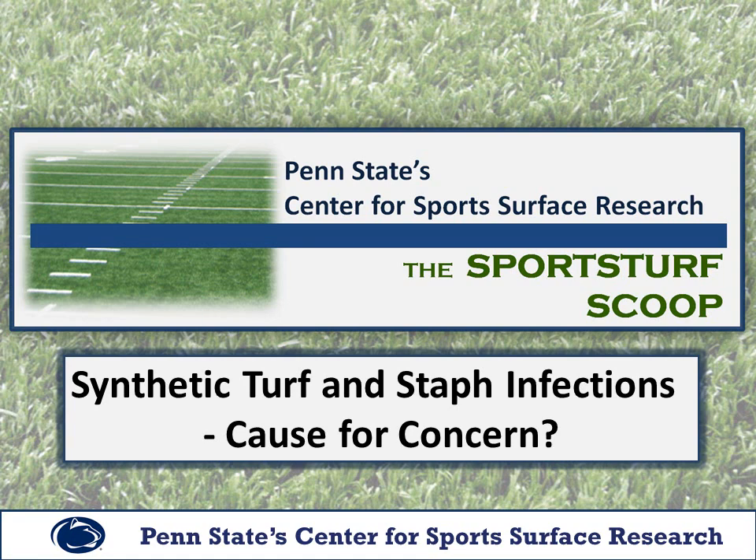Welcome to the Sports Turf Scoop, brought to you by Penn State Center for Sport Surface Research. In this edition, we will be discussing the potential for athletes to contract staph infections from playing on synthetic turf.